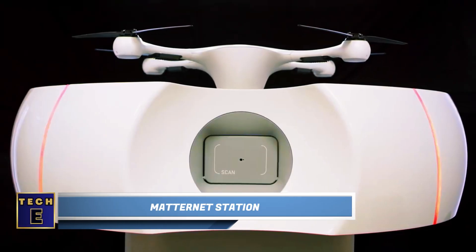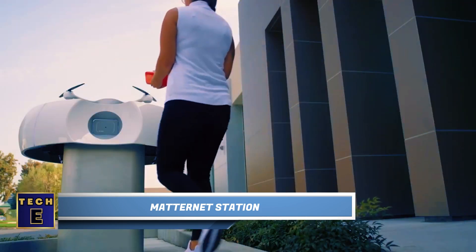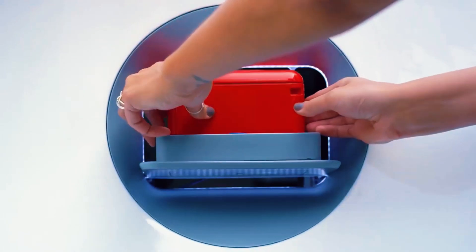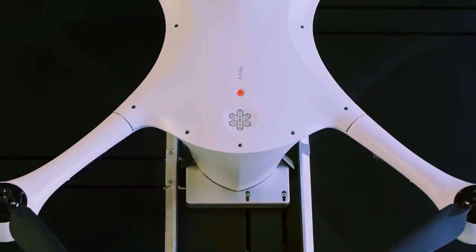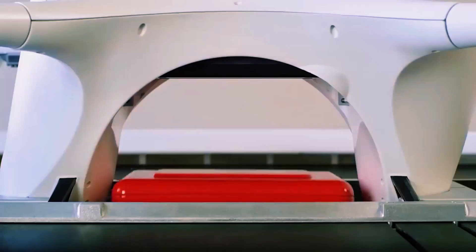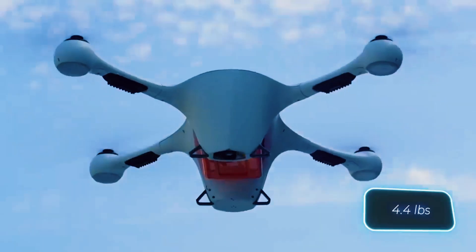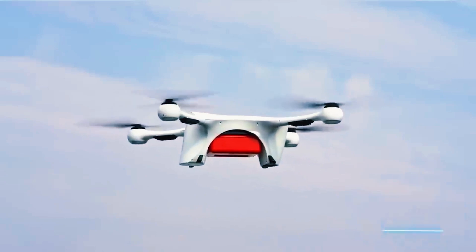The future of drone delivery is now possible with this system. It allows fully autonomous delivery of various items, from food to medical samples. The system consists of drones, stations, and a cloud platform. It can deliver goods up to distances of 20 kilometers, both within cities and outside. The operation runs 24/7, 365 days a year, and battery replacement is automatic.